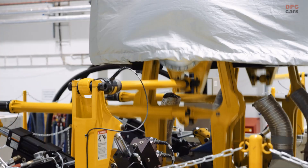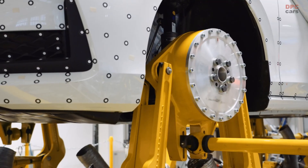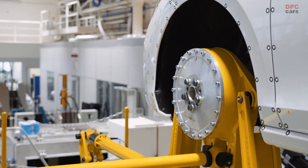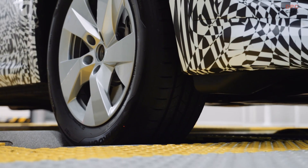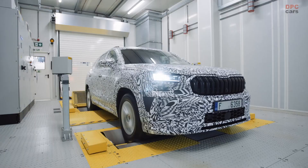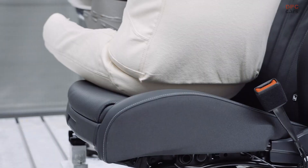Once the virtual development phase is over, the first real cars are put to the test. We simulate everyday use, running our vehicles well over a million kilometers in urban traffic, country roads and motorways within months — a distance an average customer would take 40 years to cover.